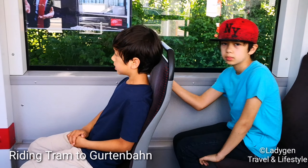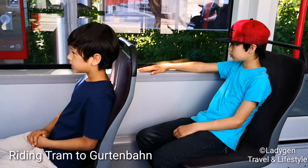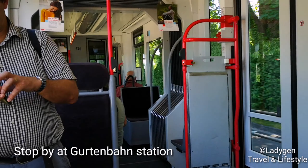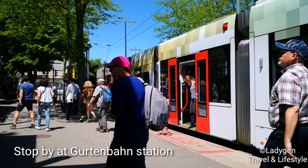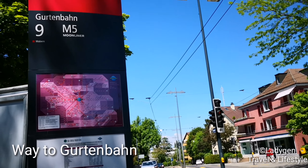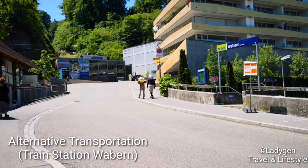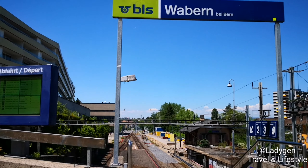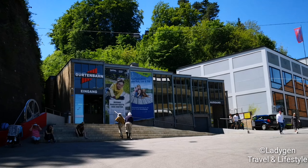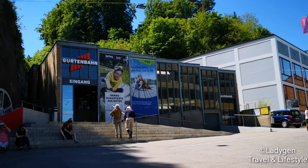Hi everyone, here is Lady Jen. Here we go to the Gurten park. Let's try the tram going to Gurten Bahn, and we stop by Gurten Bahn here. We walk a little bit going to the Gurten Bahn station. It is also an alternative — you can ride the train from Bern and then stop by at Wabern.